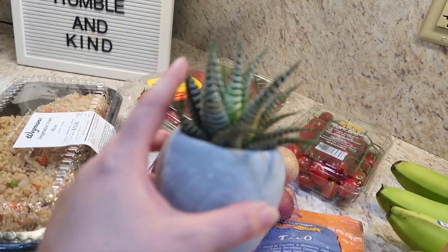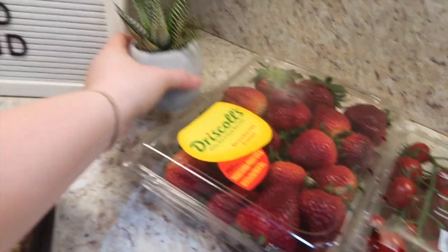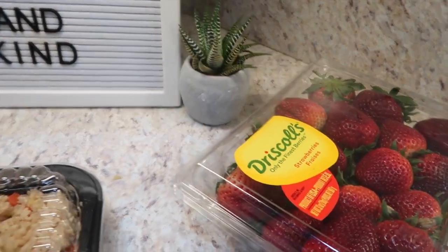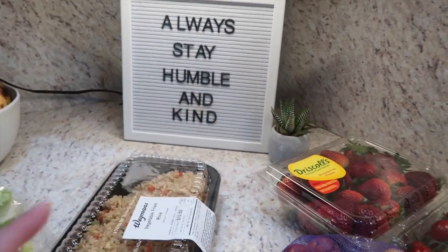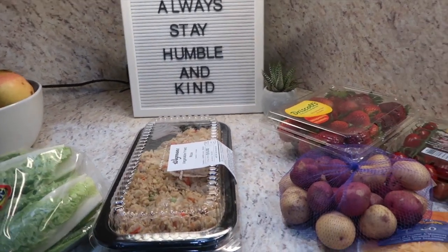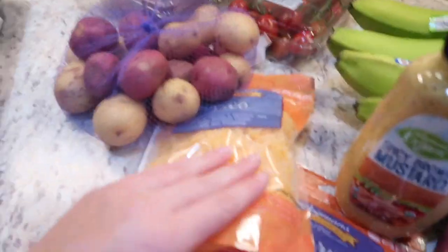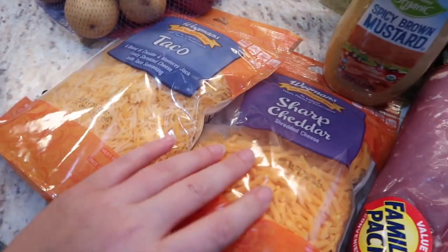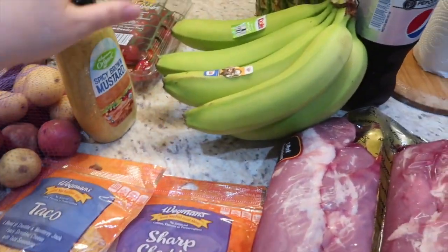I got some potatoes and this cute little succulent plant — it was like $4.99 and I think I might leave it here on my counter. I have been obsessed with plants lately. If you're new to my channel, we just recently did a remodel in our house, so go check out that video. I also got a bag of taco cheese and shredded sharp cheddar, and some spicy brown mustard.